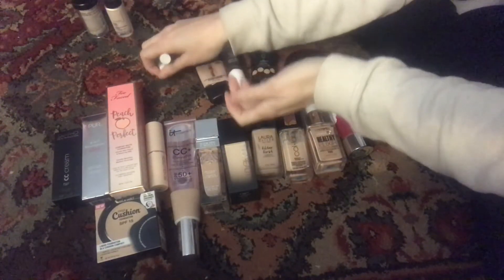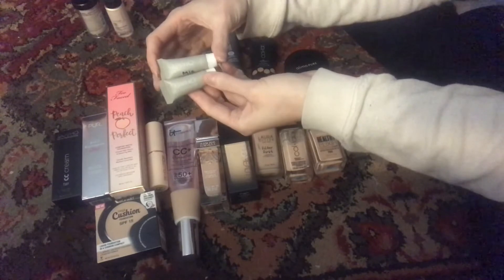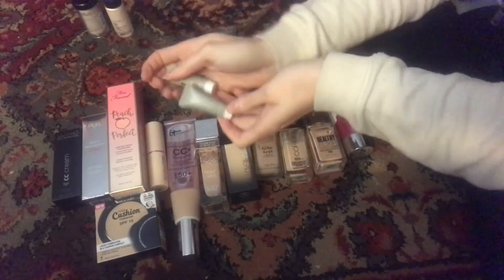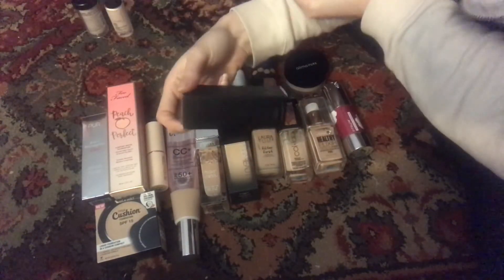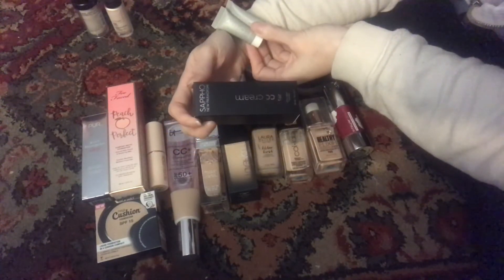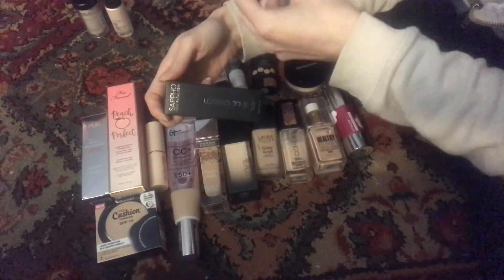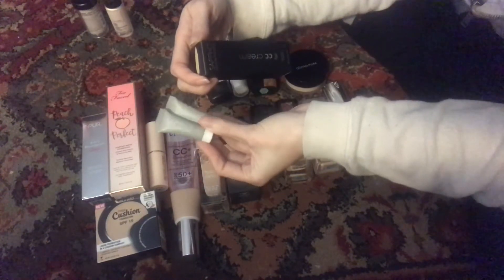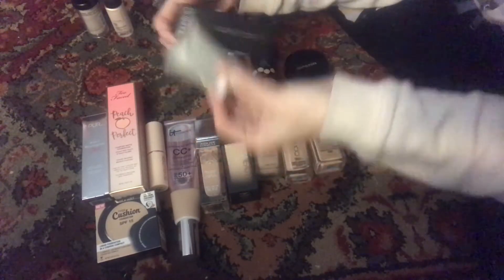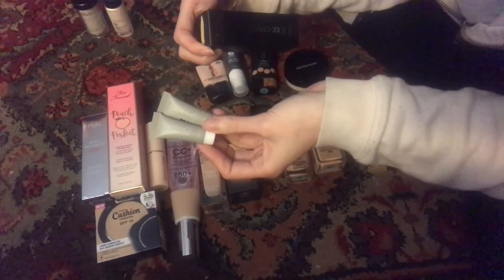Then I have these two little samples — these are Sappho New Pilgrimage foundation samples. This one's in Mia and this one's in Bryce. I got these when I got the Sappho CC Cream in a Beauty Heroes Discovery box. It came with a whole collection of base products — a concealer and also a mascara. I haven't really played with these yet. They are the only two samples in this category but I didn't want to put them in my sample box because I'm pretty sure I'll forget about them.